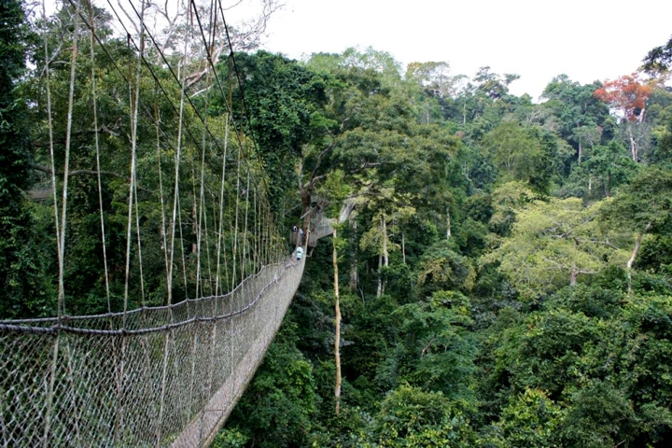Built with wire rope, aluminium ladders, and wooden planks, it is secured by a series of netting for safety purposes. An additional viewing platform that will allow visitors to climb into the canopy without braving the canopy walkway is currently under construction. The canopy walkway was built by two Canadian engineers from Vancouver with the assistance of five Ghanaians, the latter being staff of Ghana Heritage Conservation Trust, managers of the Kakum National Park Visitor Centre, who have been maintaining the facility ever since.